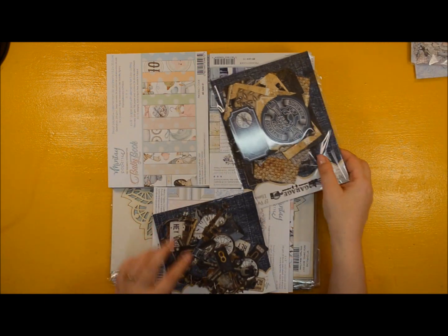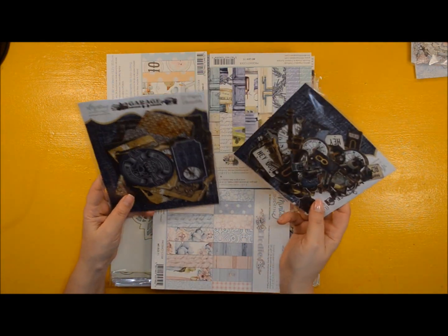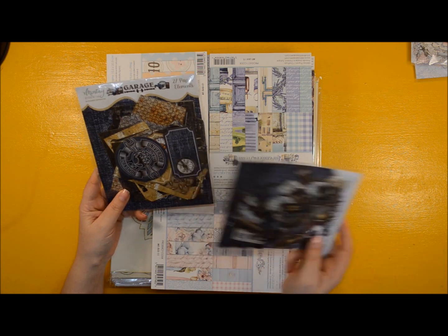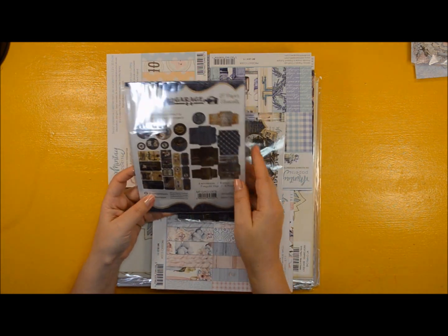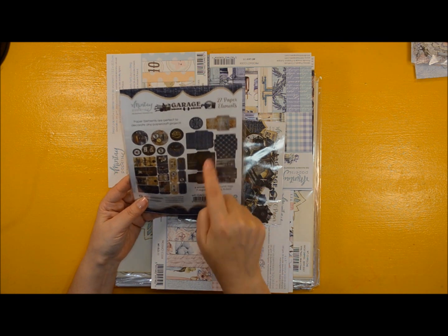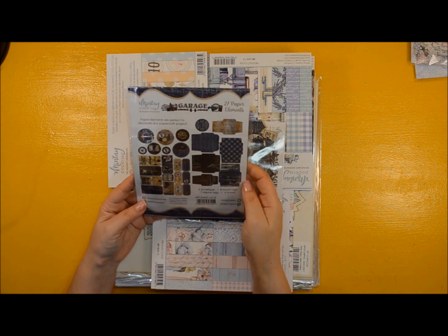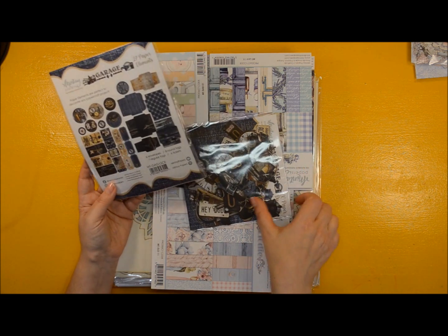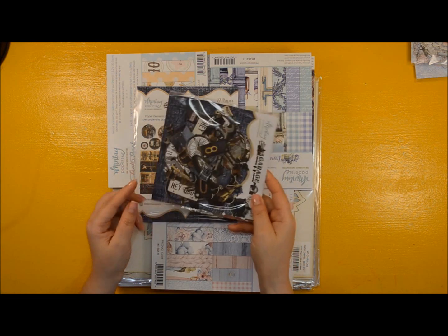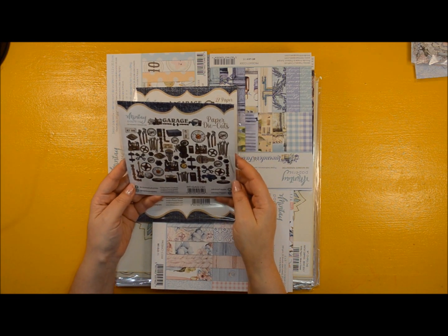They also launched, for the first time, a masculine collection — it's called Garage. Again, this is the 27 Paper Elements for that one, to make envelopes, tags, tickets, and round cutouts. And these are the ephemera for that one, which look very cool.